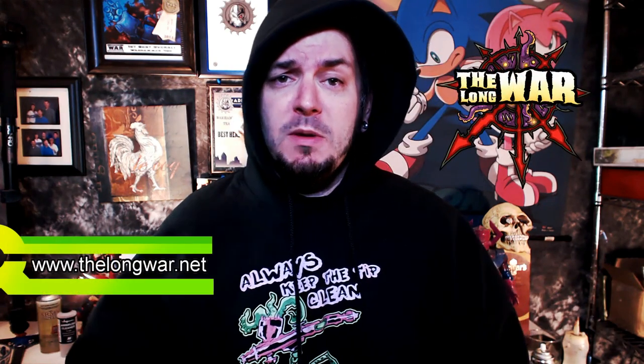I want to shout out a couple clutch individuals: my man Scott, Martin, Guy, Karib, John, Headshock, Killer Minis, my man Mr. Justin, and of course Oli. Can't do it without you guys. Patreon is my personal crowdfunding page - it is how I keep the lights on. Thank you guys, bottom of my heart. Also TheLongWar.net is the home of the Battle Reports and the fastest growing library of video content related to Warhammer, Warhammer 40K, Age of Sigmar, literally everything.